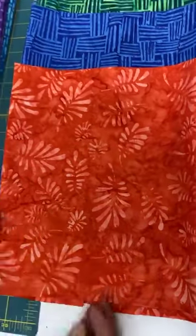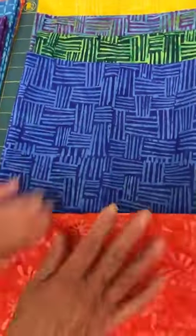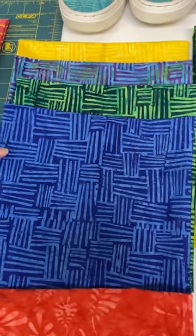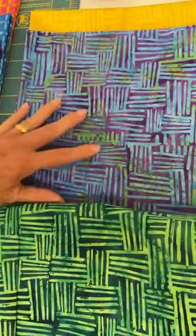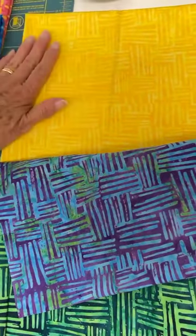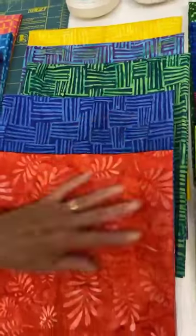We also have the palm leaves pattern in a salmon-y, orange-y color. Then we have Weave — dark blue with light blue, light green with dark green, greens and purples and blues together, and a pretty bright yellow. If you've been watching, you know we got some earlier shipments as well.